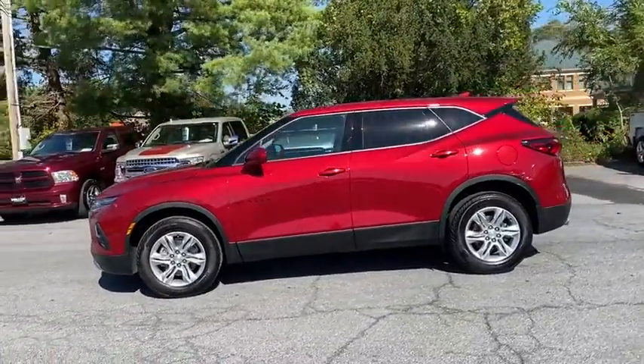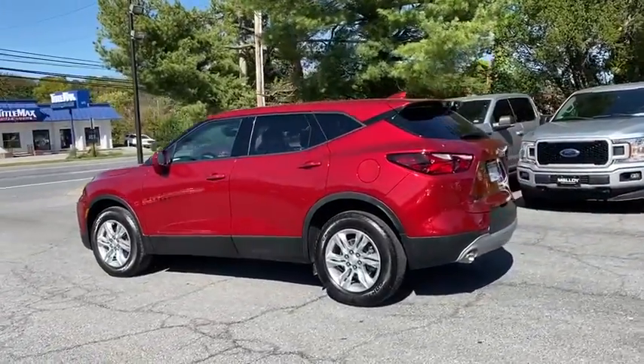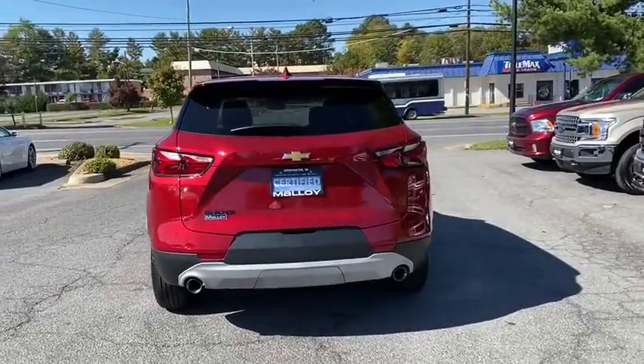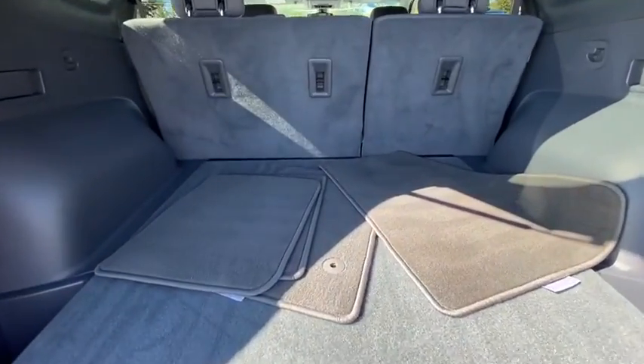Here are some of this vehicle's great options: traction control, dual airbags, power steering, four-wheel disc brakes, rear window defroster, electronic stability control, power windows, compass, security system, trip computer, tachometer, overhead console.